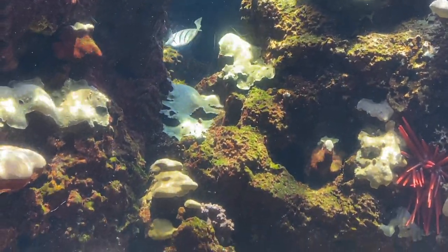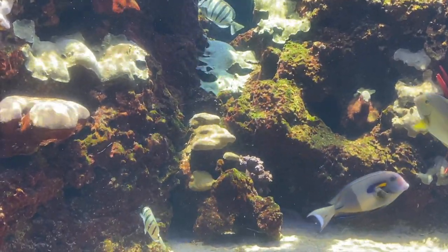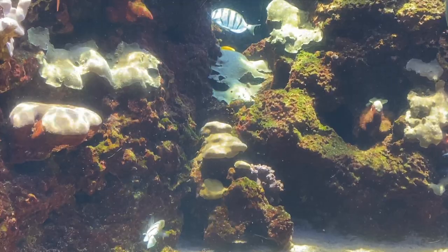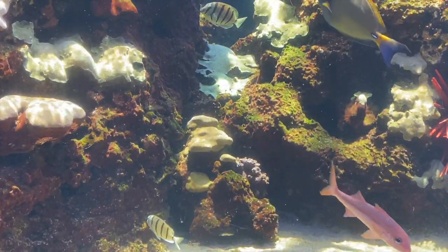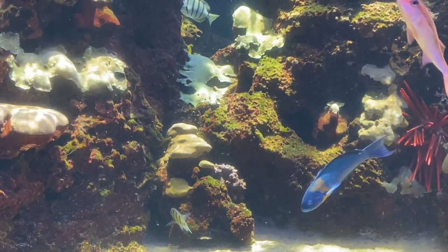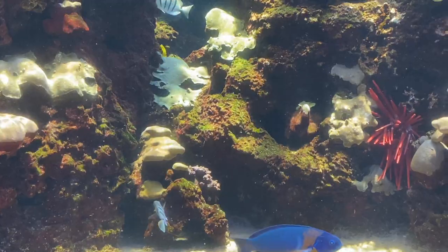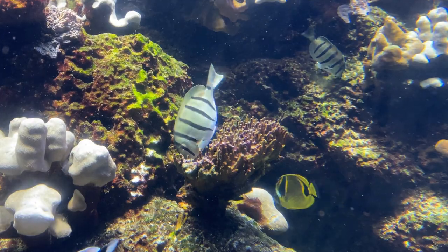Why does coral need sunlight? Coral, though an animal, has a symbiotic plant partner that lives in its tissues. This plant partner converts sunlight into food for itself and extra food for its host coral. Coral needs lots of sunlight for proper nutrition. If the water is murky, light can't penetrate to the reef.